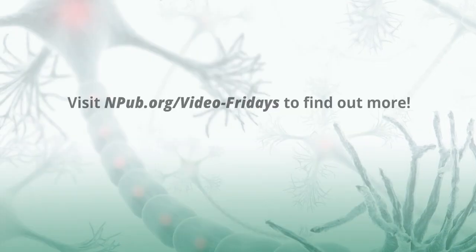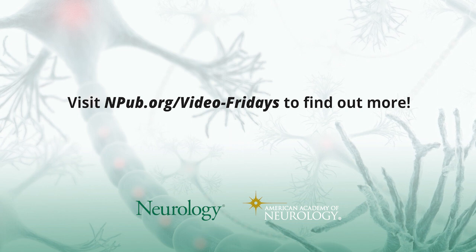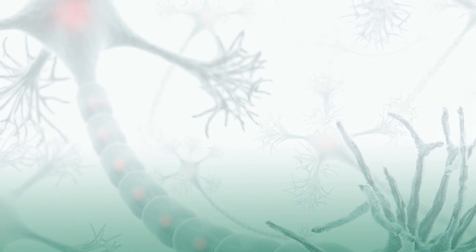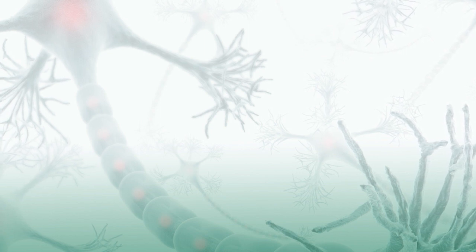Fantastic. Well, thanks for this excellent discussion. If you have any questions, feel free to reach out. Thank you.